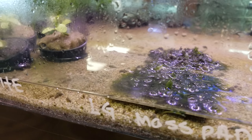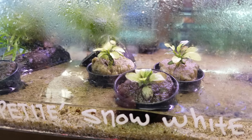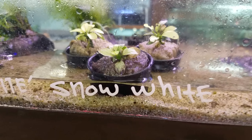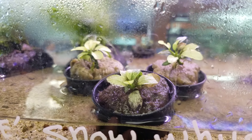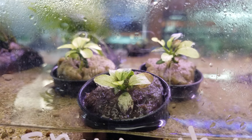Past some of the moss pads here, something really special — we have Anubias Petite Snow White. As you can see, there's no price on it because it is not a cheap plant to have. This is a rare plant; if you can grow this plant and sell it, you can make a killing in this hobby.